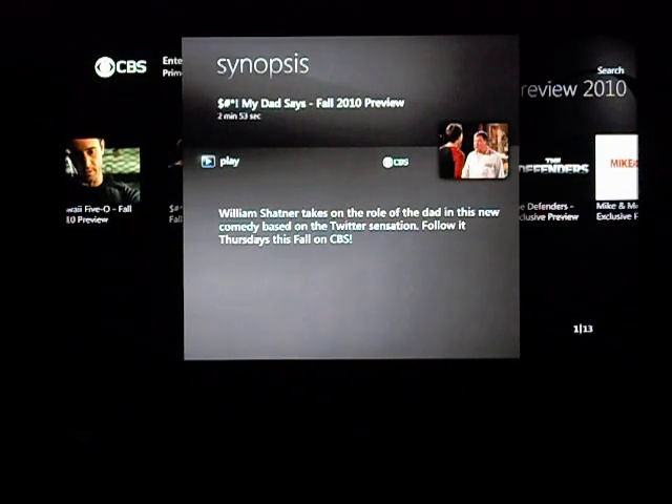Alright guys, it's Mots over here at RevoHTPC.com. Today, Adobe released the brand new official release of Flash 10.1, which uses hardware acceleration.